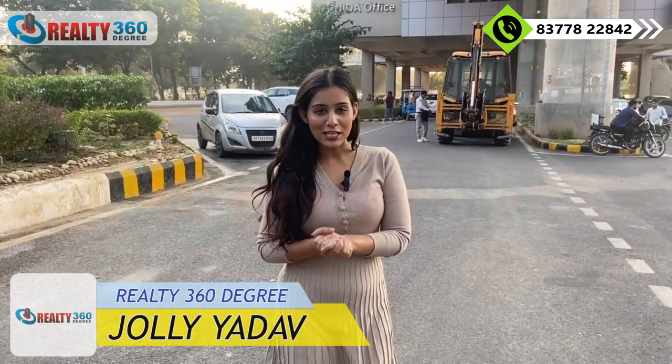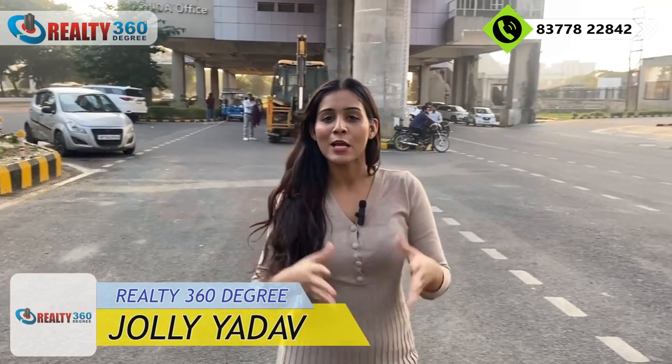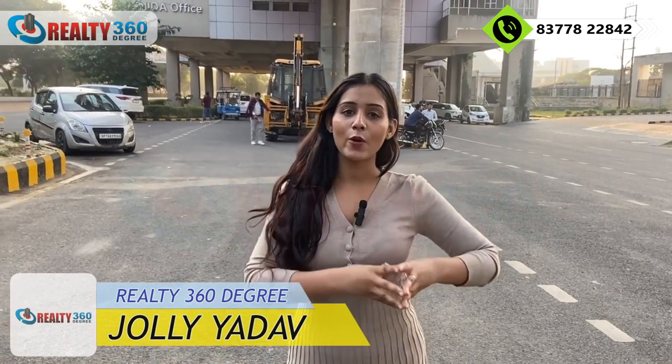Hi everyone, this is Jolly Yadav and you are watching your trusted real estate channel Realty 360 Degree, which brings you to Noida, Greater Noida, Ghaziabad, and Noida Extension's best properties.